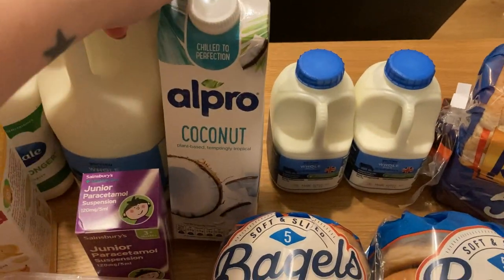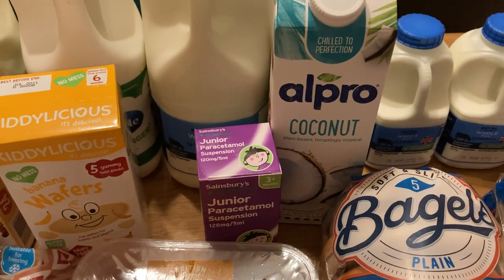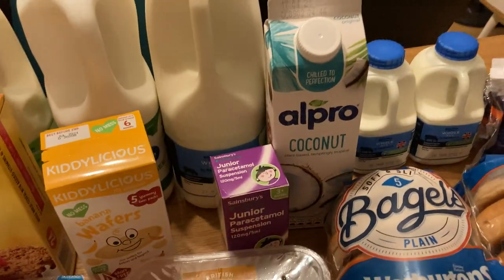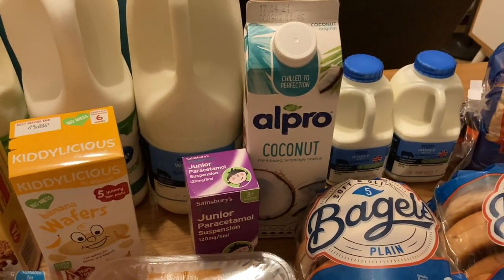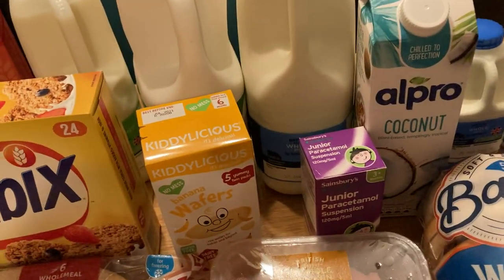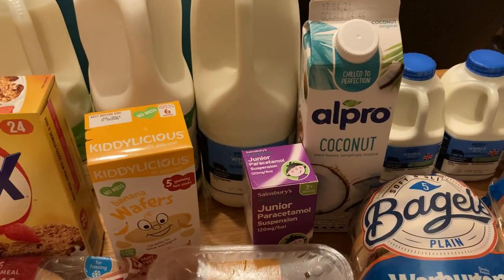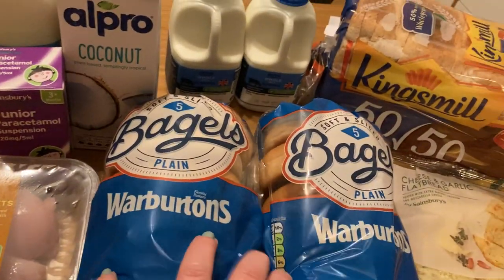The Alpro coconut milk — again, I said I'm not really into cereal so I thought I'd give this a go: coconut milk with that crispy cereal to see if I like it. Maybe it'll give it a nice little taste, I'm not sure. The Alpro milk was on offer for a pound, so about half price — now's the time to try it I guess. Hopefully I like it!